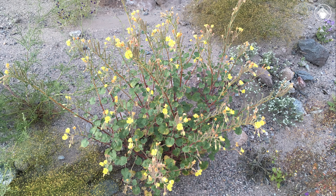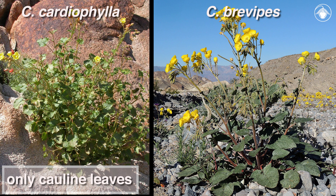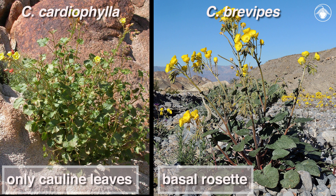You can find this plant in rocky canyons and sandy washes like this one. Unlike most other members of the genus Chylismia, this species has only cauline leaves that arise along the stem rather than having a basal rosette of leaves.